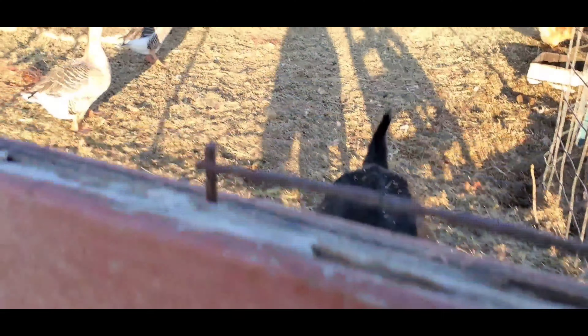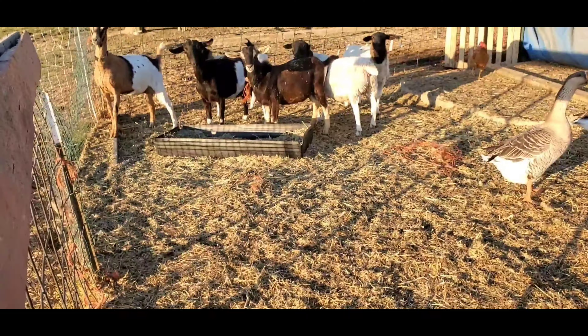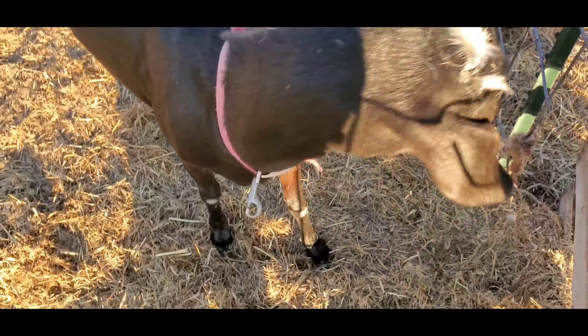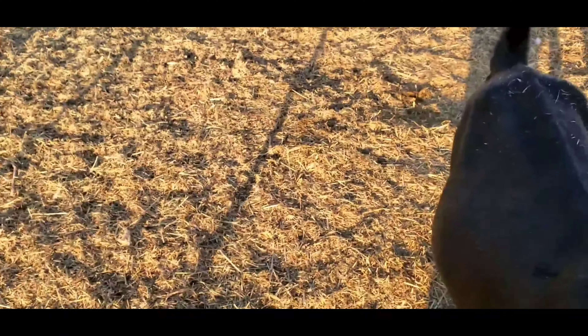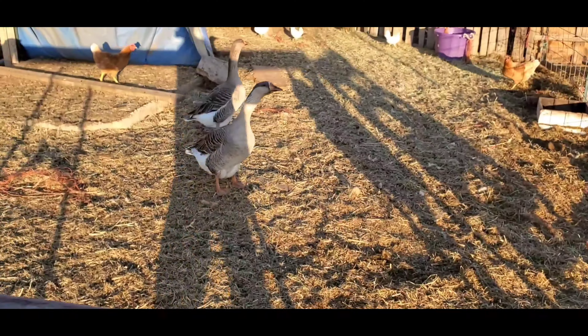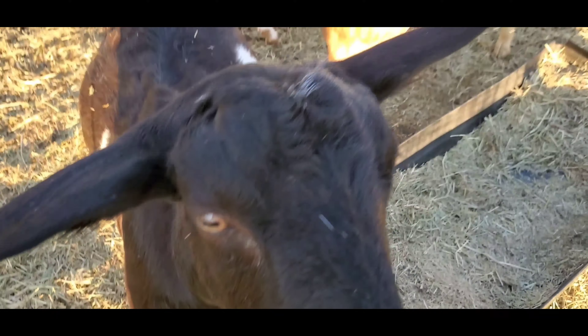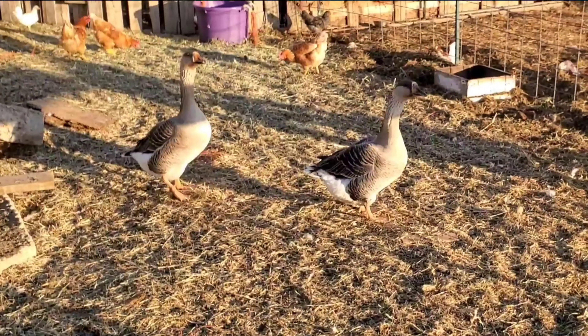Let's say hi to the goats. Hey goats, hello goats. My goats are on the alarm.